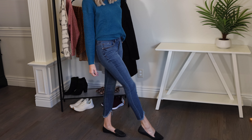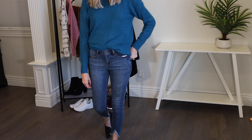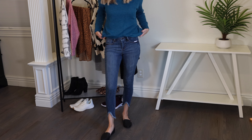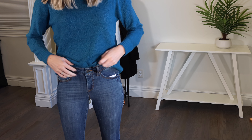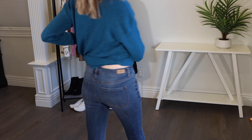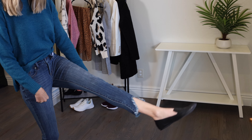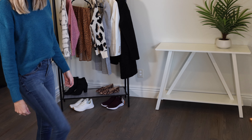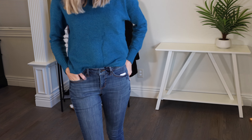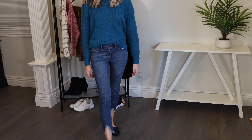These next jeans are also by Sofia Vergara, in my regular size. They are still stretchy, however a little bit less stretchy than the last pair. This is a more mid-rise, medium blue wash, also under $25. The inseam is again 27 inches, which is just a little bit too short for me. If these just came in two to three inches longer, these would be my go-to jeans for the entire season. They're so comfortable and so flattering. Dear Walmart, as soon as you make a long version in these jeans, I will be the very first person in line to buy all of them.